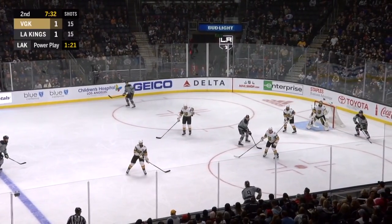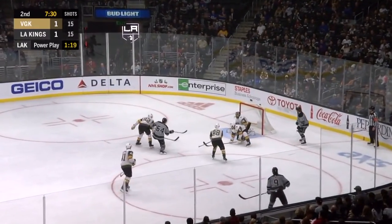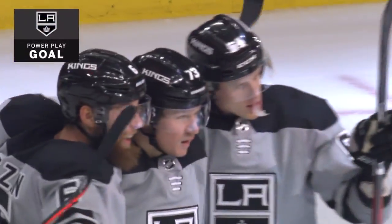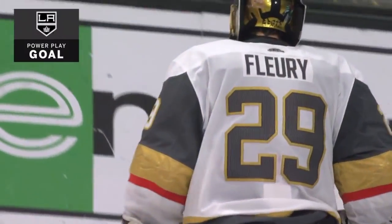Muzzin to Kempe, back down low — Loft scores! Power play goal, and the Kings take the lead.